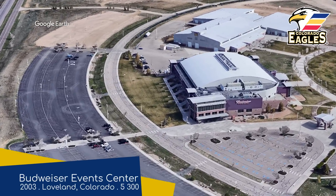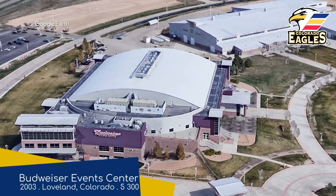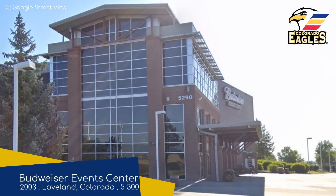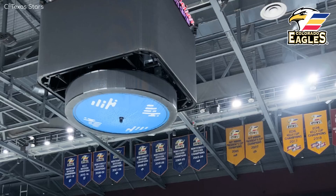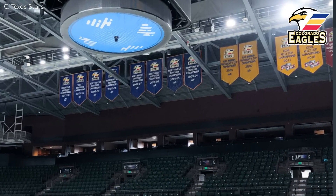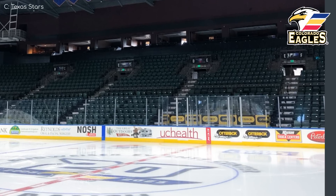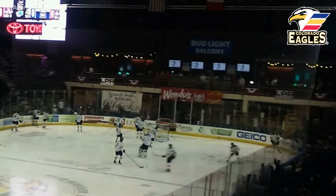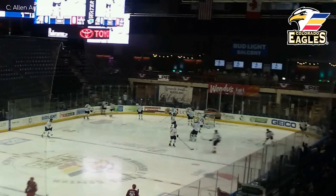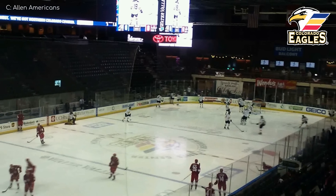Budweiser Event Center, Colorado Eagles. Overall the exterior has a classy look to it, although that is somewhat spoiled by the Budweiser branding. I thought for a second there was some internal brickwork, which you don't see very often, but it's just burgundy paint. Either way, it does work well with those seats. Unsurprisingly, there is a lot of bar seating throughout the venue, and this place just seems very cozy — at least as much as a hockey arena can be.